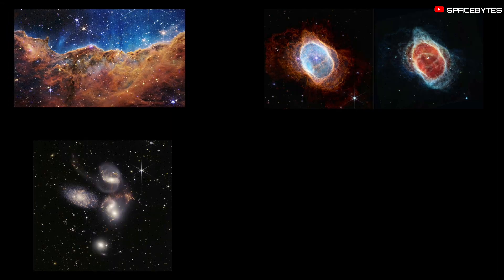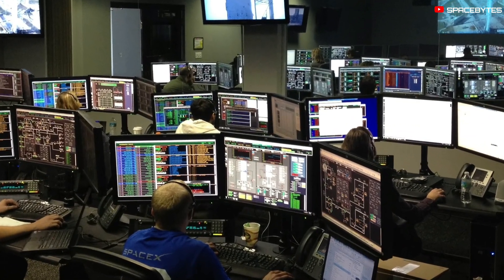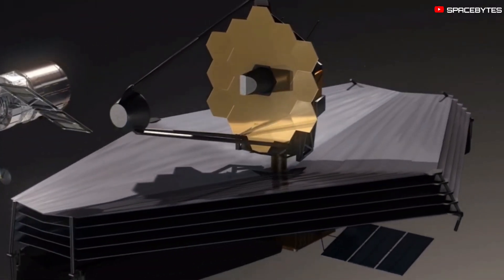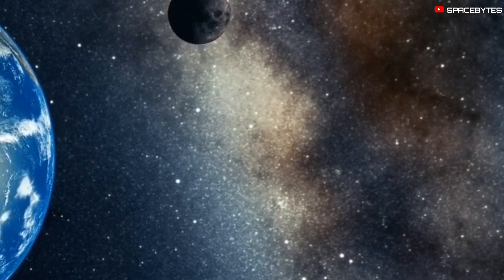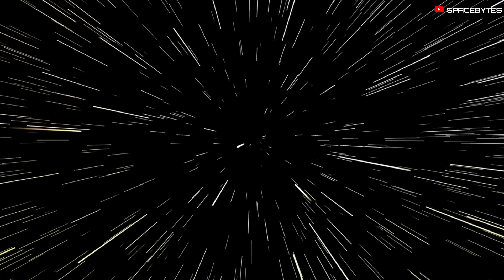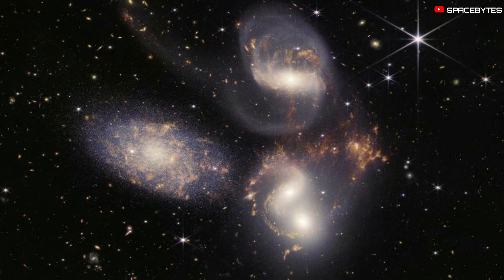With the first images of the James Webb Space Telescope now out, it's clear just how amazing science, astronomy, and engineering can be when combined. The Webb Telescope is a powerful instrument that brings these fields of study together, allowing us to see things that we never could before. It's exciting to think about all of the possibilities that this technology now allows us to explore.